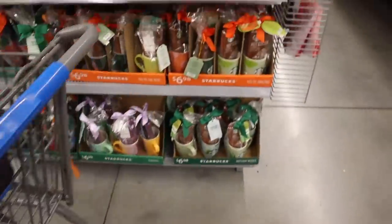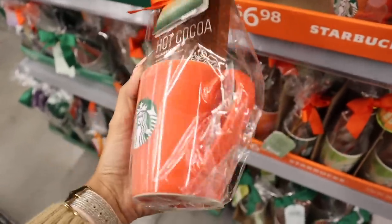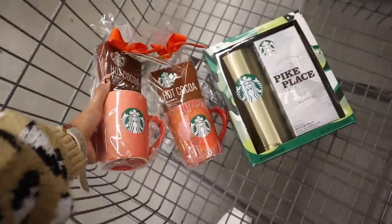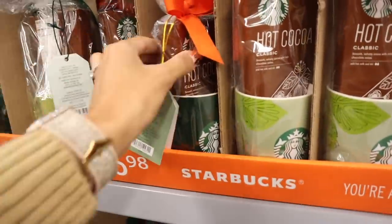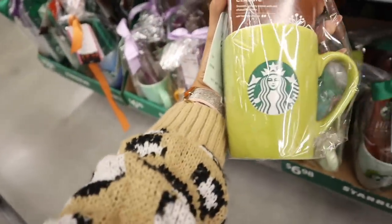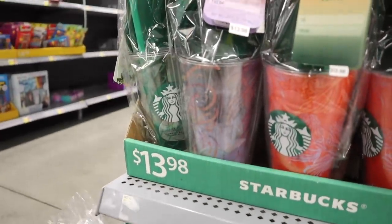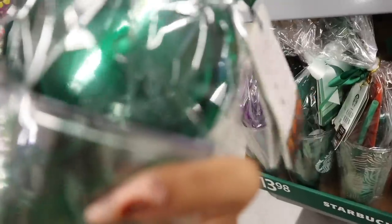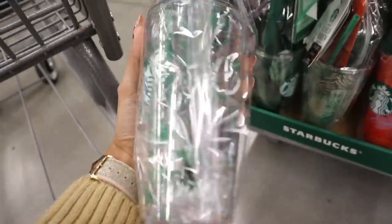Wait, they have another cute mug — instead of that pattern they have an ombre one, which is really cute. Honestly I kind of want this one for myself, and it's the last one left, so everyone is picking it up. Down here they also have the all-green mug, which is classic, and it has pumpkins on it — more for fall. The neon green color is pretty too. There are more tumblers down here with different designs.